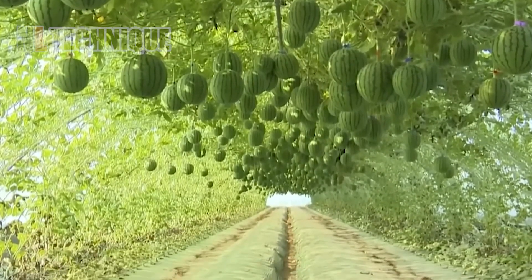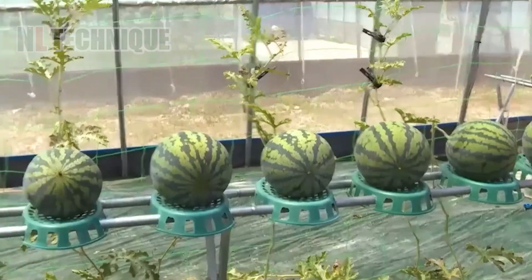This smart conveyor can transfer the watermelons into the bin due to the clever design of the track.